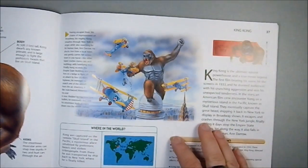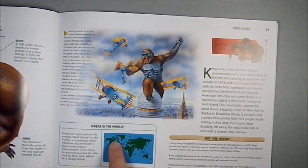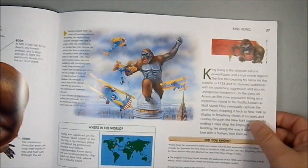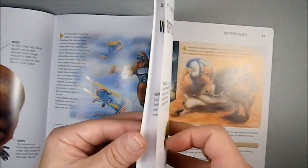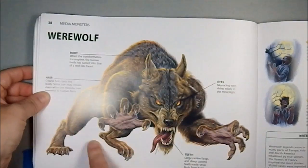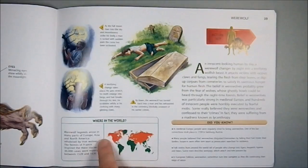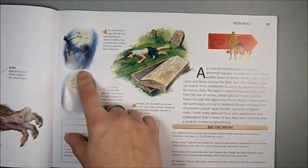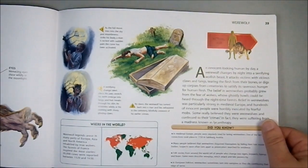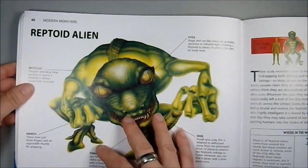Then we have King Kong, and in a size comparison, they nailed that one. Then we have New York, and there's going to be some mysterious island somewhere out there, which is where you can actually find poor King Kong before we dragged him off his island and killed him. Then we have the classic werewolf, and I really like this — that's an awesome picture of a werewolf, very well done. The werewolf is found everywhere, and you got that right. And here you see it being related to the undead, which is kind of an interesting slant on it.